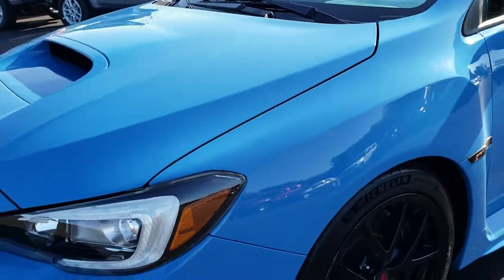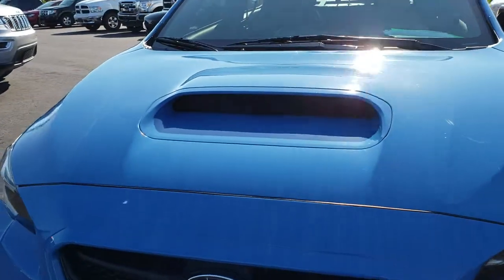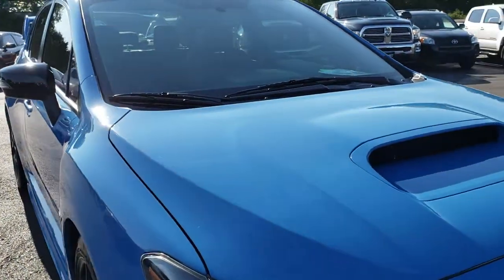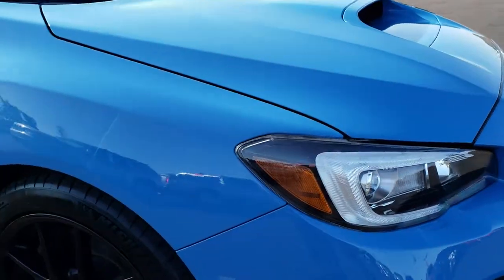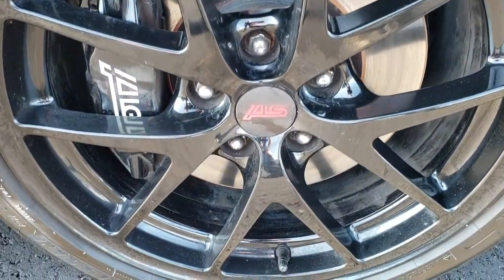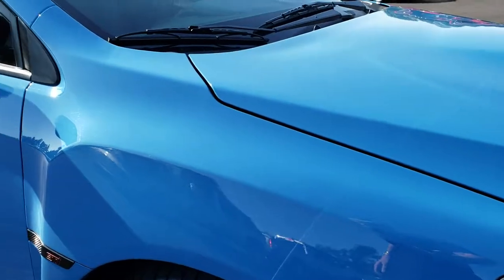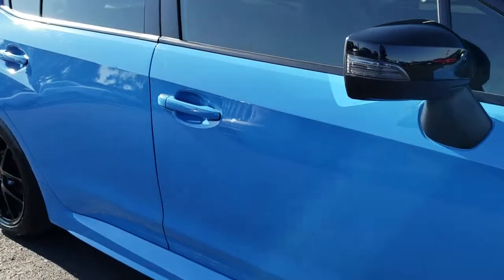The front fender is absolutely perfect and the hood is in really nice shape — I didn't see any dents or dings on it. It has the nice cowl induction and the 2.5-liter four-cylinder turbocharged motor which pumps out 305 horsepower. The passenger side rim is in excellent condition with no scuffs or scrapes.